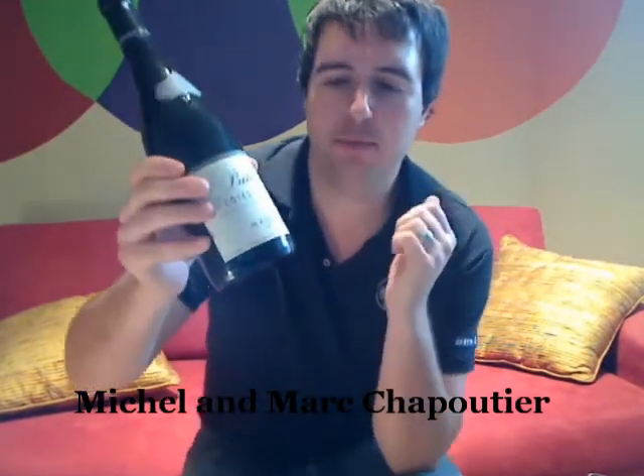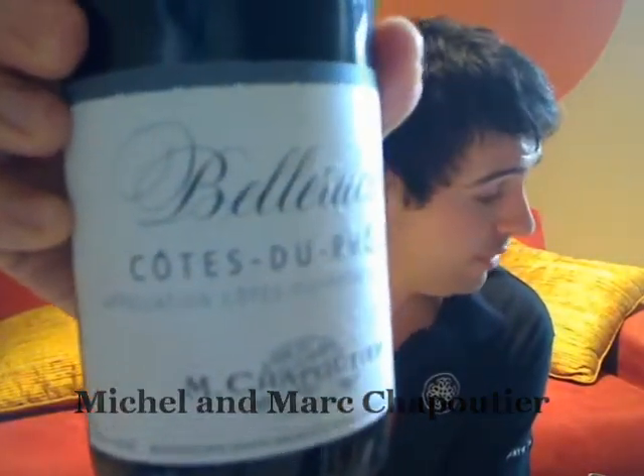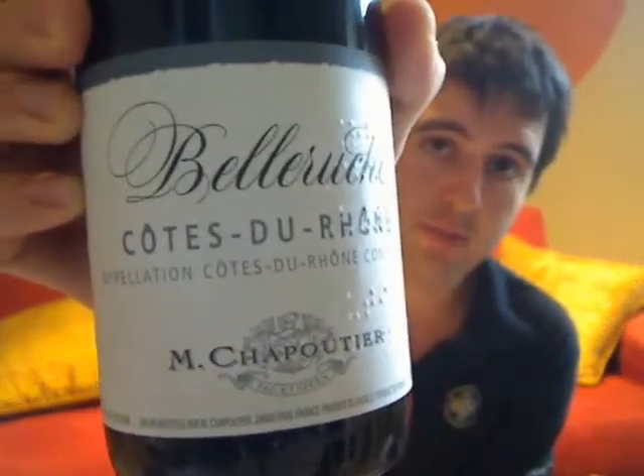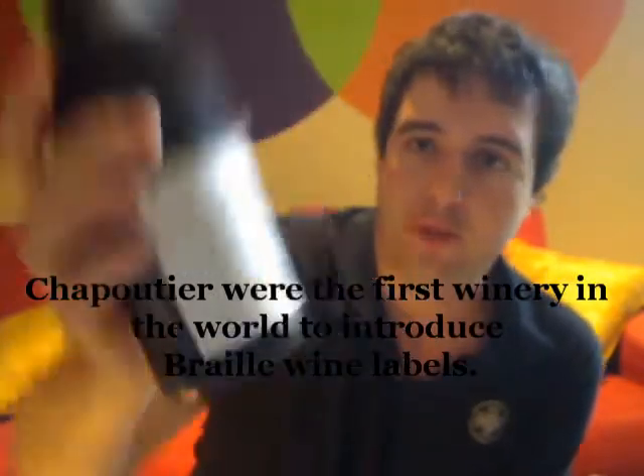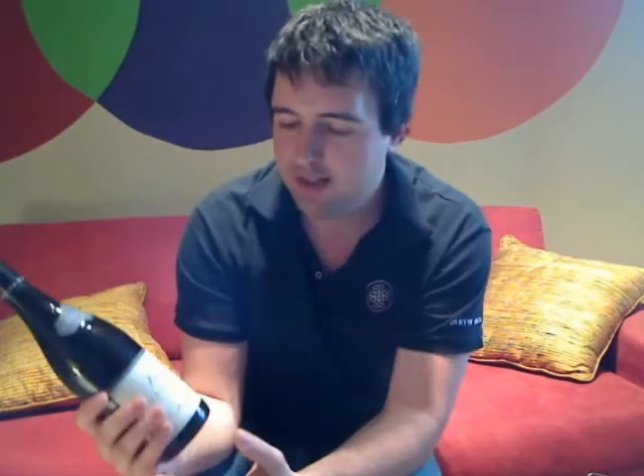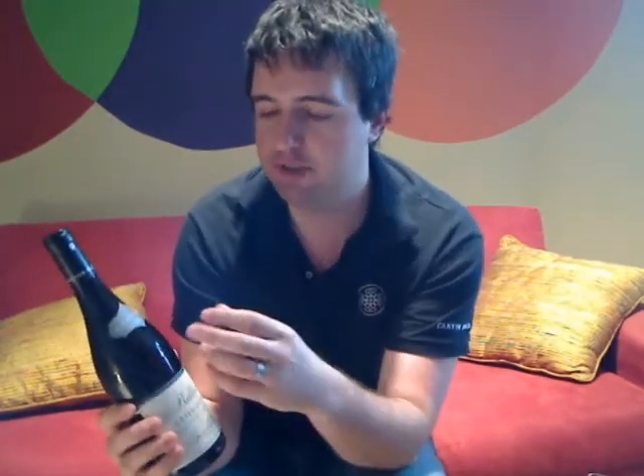Michel is actually friends with a French singer who was blind, and if you can see on the label there, you've got those little bumps — those are actually Braille. Chapoutier developed the first ever Braille wine labels in 1996. All Chapoutier wines have Braille on their labels, and other wineries have followed suit, but Chapoutier were the first. The Braille will tell you the year, the winemaking house, and the region the wine comes from — really cool stuff.